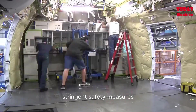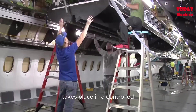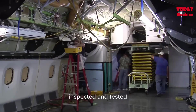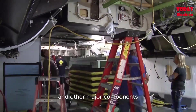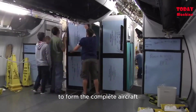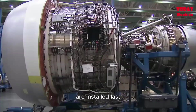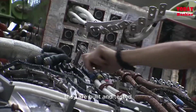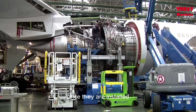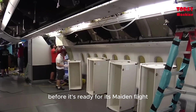To ensure the aircraft's safety, Airbus follows stringent safety measures during the building process. The assembly of the aircraft takes place in a controlled environment, where each component is meticulously inspected and tested. The wings, fuselage, and other major components are assembled in separate stations before they are brought together to form the complete aircraft. The engines, arguably the heart of an aircraft, are installed last, built and tested separately to ensure they meet the highest safety standards. Once installed, the aircraft undergoes a series of ground tests before it's ready for its maiden flight.